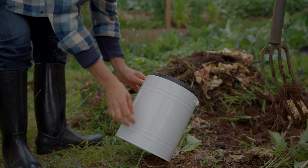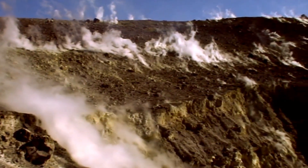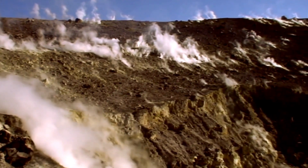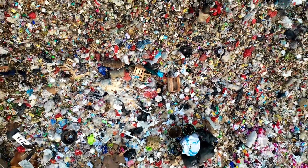By composting at home we reduce carbon emissions and save fuel. But that's not all. Landfills are major sources of methane, a potent greenhouse gas. When organic waste decomposes without oxygen in a landfill, it produces methane.